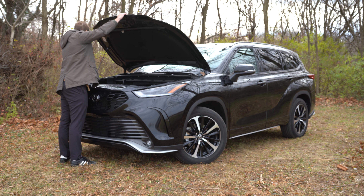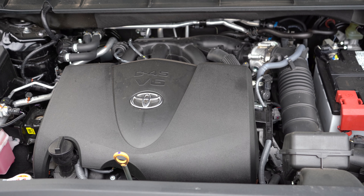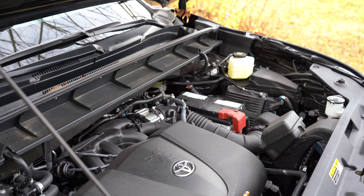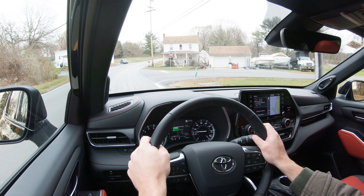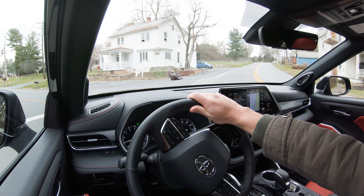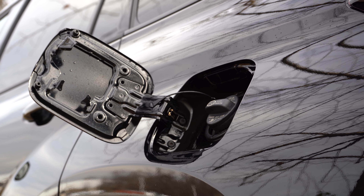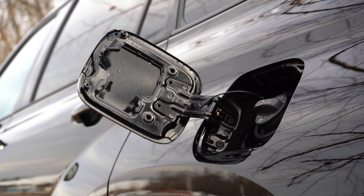Regardless of trim level, the powertrain is the same. Powering the 2022 Highlander is a 3.5-liter naturally aspirated V6 putting out 295 horsepower at 6,600 RPM and 263 lb-ft of torque at 4,700 RPM. Power is sent to the front or all wheels through an eight-speed automatic. Zero to 60 comes in at approximately 7.3 seconds. MPG is 21 city / 29 highway for FWD, and 20 city / 27 highway for AWD, on regular unleaded.